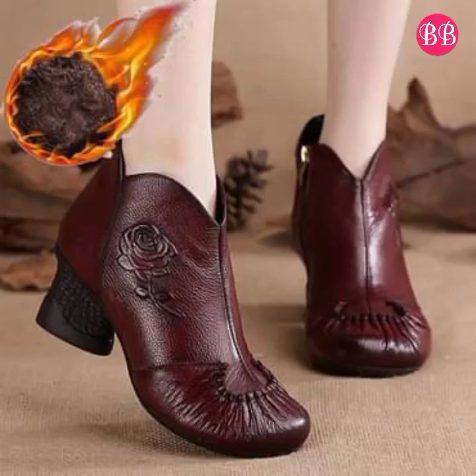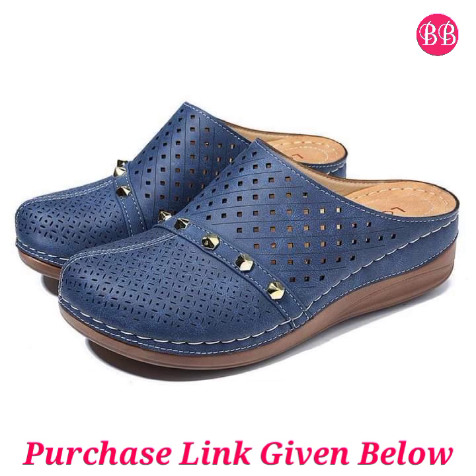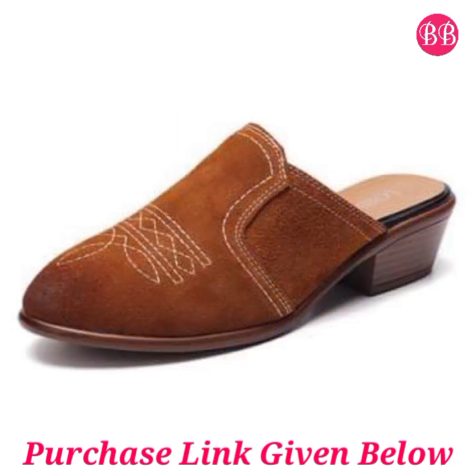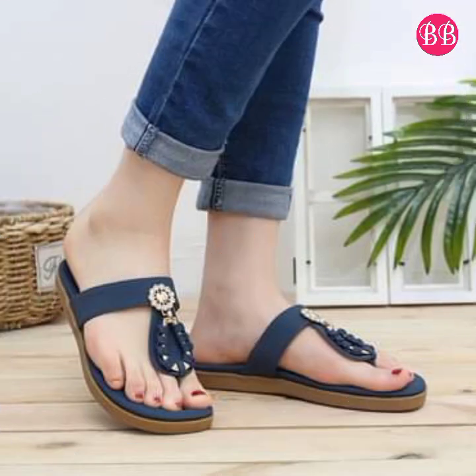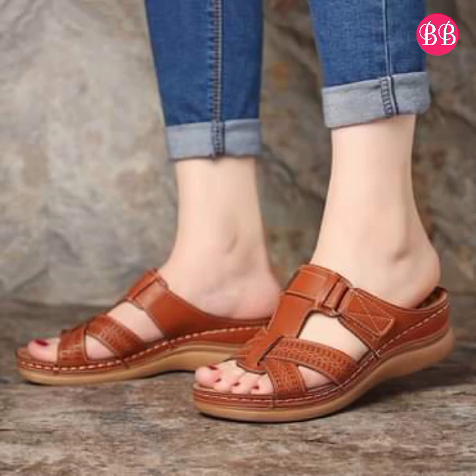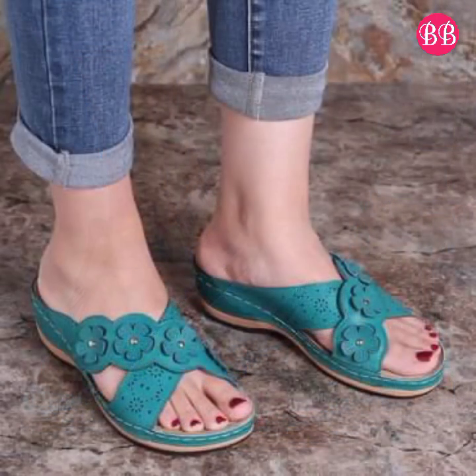Hello everyone, welcome to our channel Belly Bass, where you get the newest footwear designs. Today I have brought all variations of a footwear collection with super soft material and eye-catching colors. I hope you will be very happy and satisfied after watching this video, so keep watching till the end.